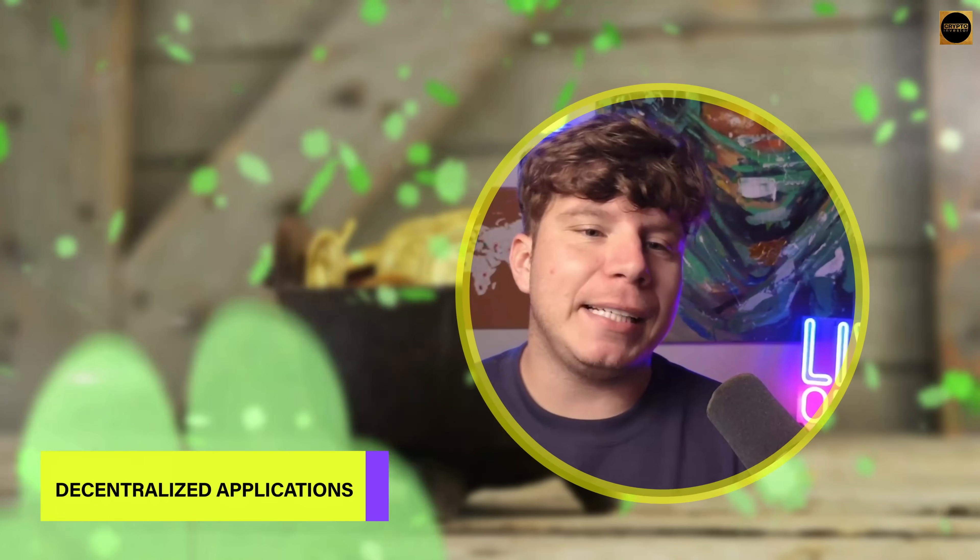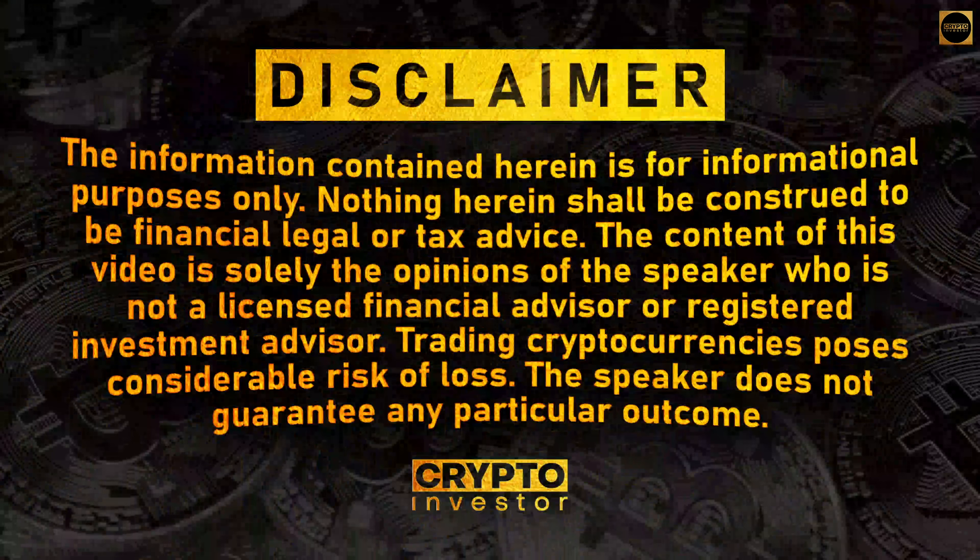I'm going to go through five of the biggest decentralized apps for you. These are extremely popular right now, and if you are looking into the Web3 space, these are the five that you should be looking into. After this disclaimer: I'm not a financial advisor, this is for education purposes only.